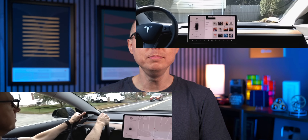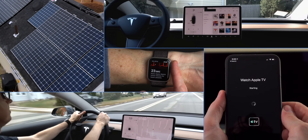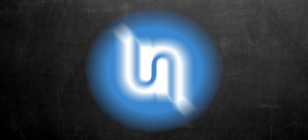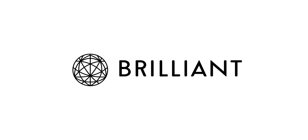I'm Matt Farrell. Welcome to Undecided. This video is brought to you by Brilliant, but more on that later.